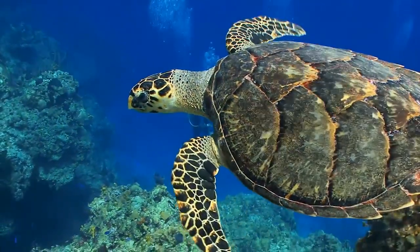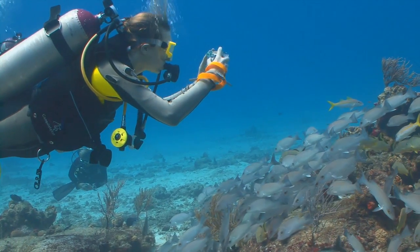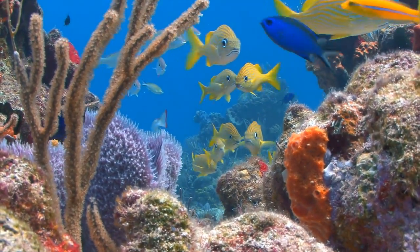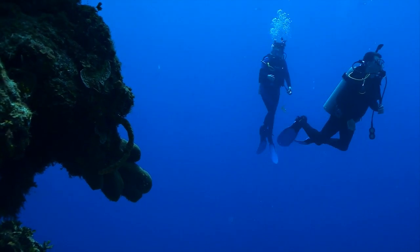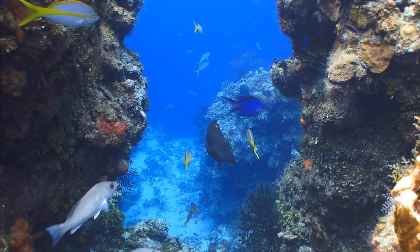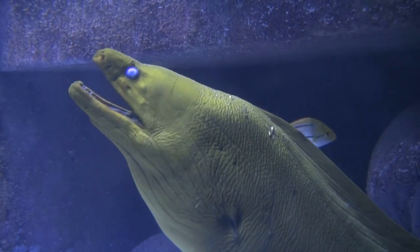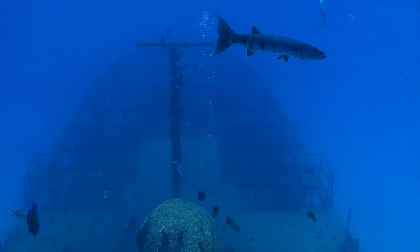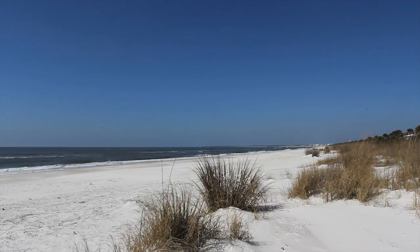When vacationing at the Peninsular House, you will have the best scuba diving and fishing in North America available just out your door. The Marathon area offers one thing hard to find in the Keys — nearby beaches can be found at Bahia Honda, Sombrero Beach, and Cocoa Plum.